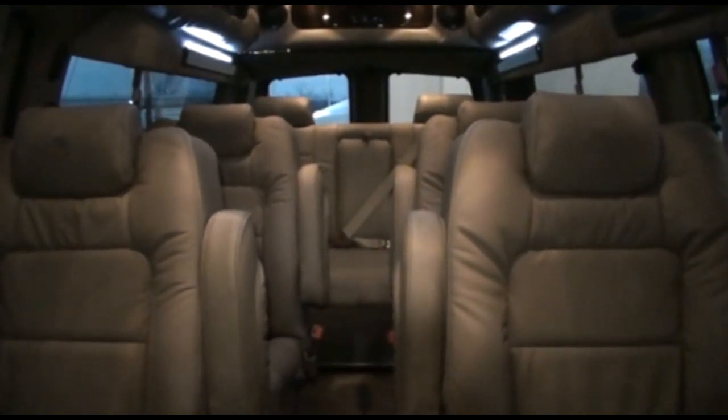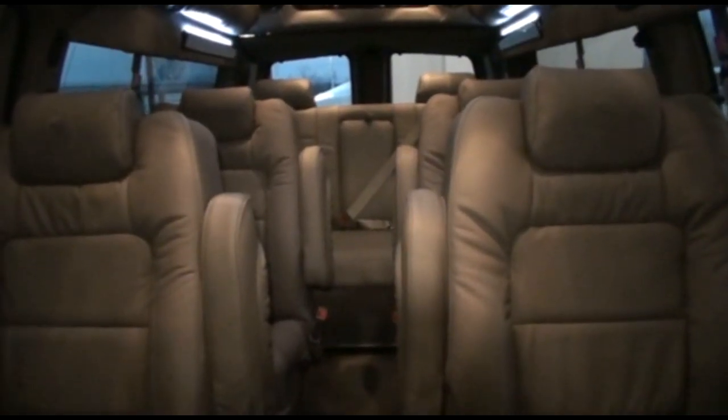Call 1-866-975-3287 for more details on this van.